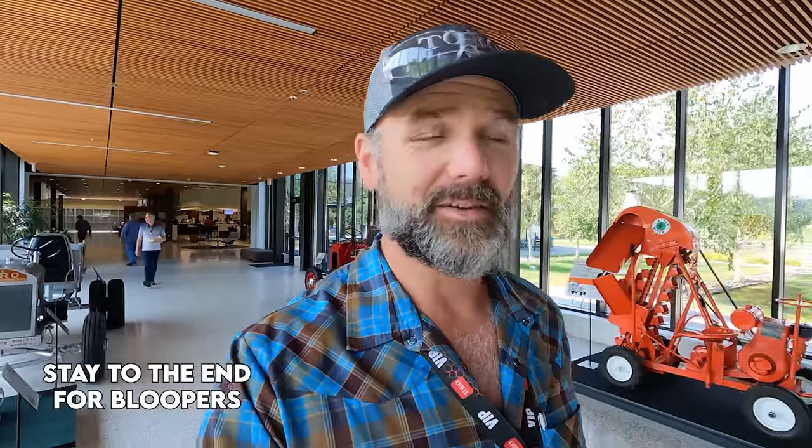Welcome to the channel today. This is a special day. Toro actually reached out to me and several other YouTubers in the lawn care industry, the farm industry, and the tool review industry, and they invited us to Toro's headquarters to try out some of their new cool stuff. We were out here touring the factory just now — this is the research and development and testing area. They beat the snot out of these machines so that when you get them, they know they're going to hold up to their warranty.